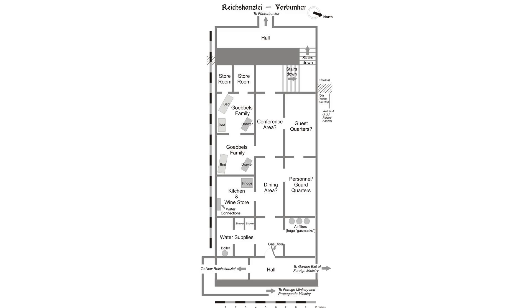The Vorbunker was an underground concrete structure originally intended to be a temporary air raid shelter for Adolf Hitler and his guards and servants. It was located behind the large reception hall that was added onto the old Reich Chancellery in Berlin, Germany, in 1936. The bunker was officially called the Reich Chancellery Air Raid Shelter until 1943, when the complex was expanded with the addition of the Führerbunker, located one level below.